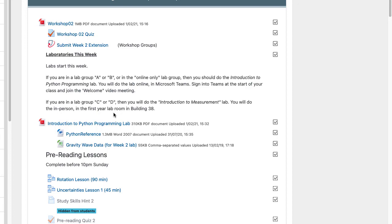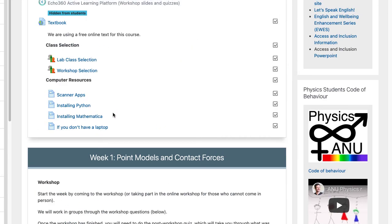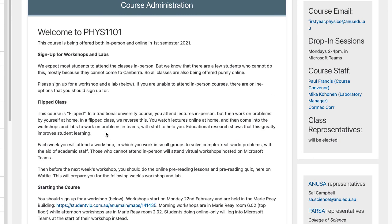Hopefully that's everything you need to know. Come along to the first workshop, sign up for a workshop slot, and I'll see you in class — either in person or virtually.